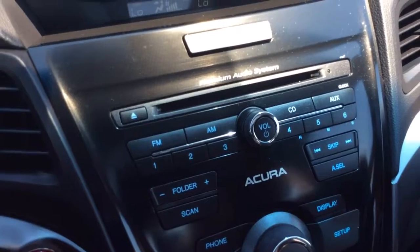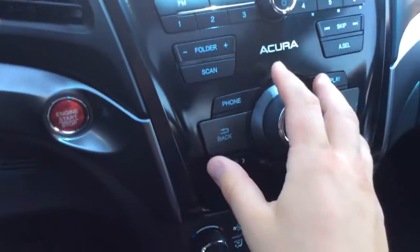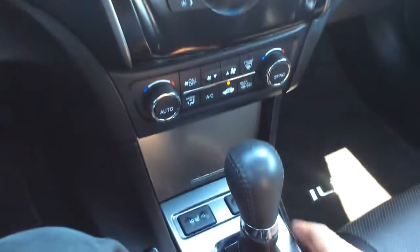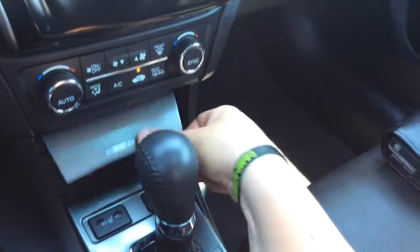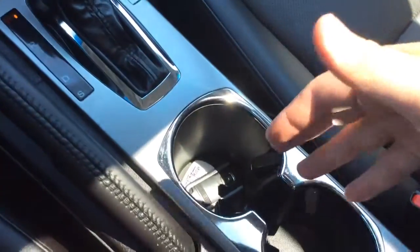It has AM/FM radio and a CD player. It has the Acura premium audio system and controls for your display. It has dual electronic climate control, so the driver and the passenger can each have their own temperature settings. It has heated leather seats on both sides. You have a USB connection there in your little storage area, automatic transmission, e-brake, cup holders, and an armrest that opens up. You have an auxiliary line and power outlet in there as well.